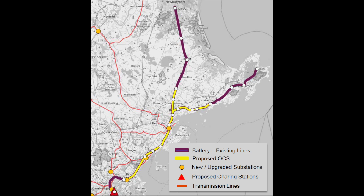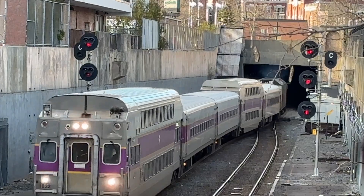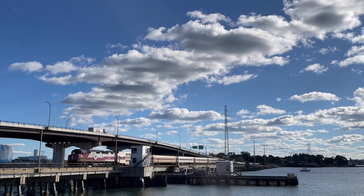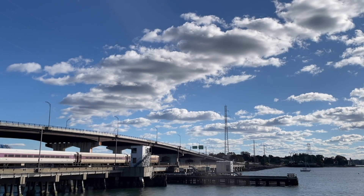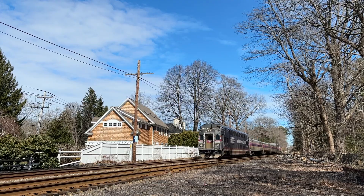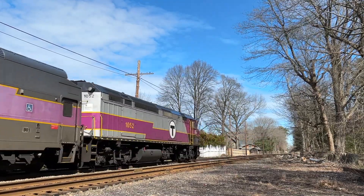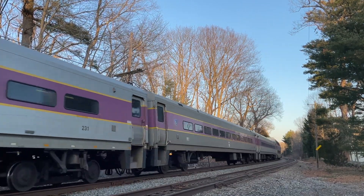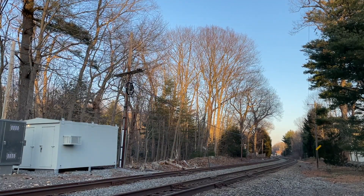Next would be the Newburyport-Rockport lines. It is possible to electrify some of the line, but the electrification analysis found numerous clearance issues ranging from low to high complexity, including the Salem tunnel. It is possible to add wires in the tunnel, but it would be costly. Also, five drawbridges along these lines would be a challenge for overhead wire due to how difficult and expensive they are to retrofit and maintain with OCS. Another infrastructure obstacle is the limited capacity of the electrical grid in more rural parts of the state such as Rockport. The MBTA would have to use diesel generators during the summer to supply backup power since the grid is overloaded with consumer demand and the main powered grid feed is not sufficient.